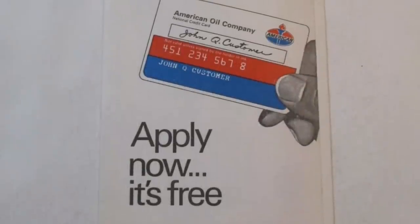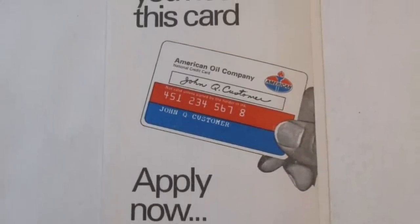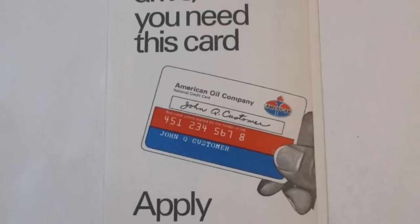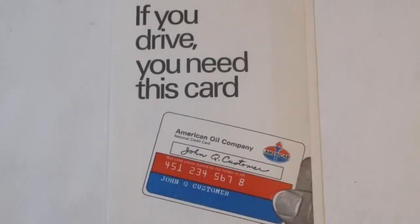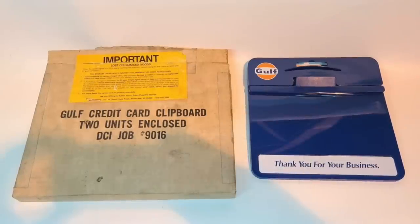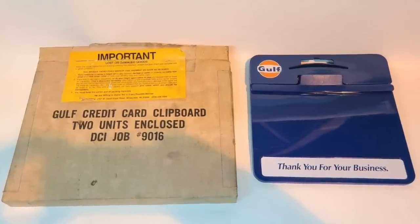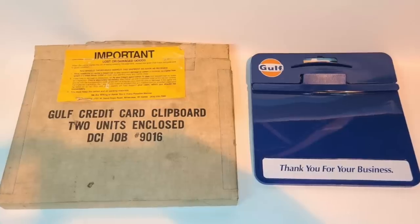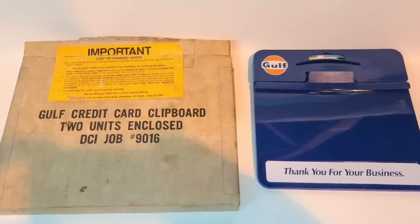Even before self-service and pay-at-the-pump card swipers, customers could still use credit cards at some gas stations. The attendant would take your card inside to process the payment on a manual credit card imprinter, then bring the slip back to your car on a small tray, along with a pen for you to sign it. Eventually, stations got more high-tech and had portable credit imprinting machines that the attendant could use car-side.